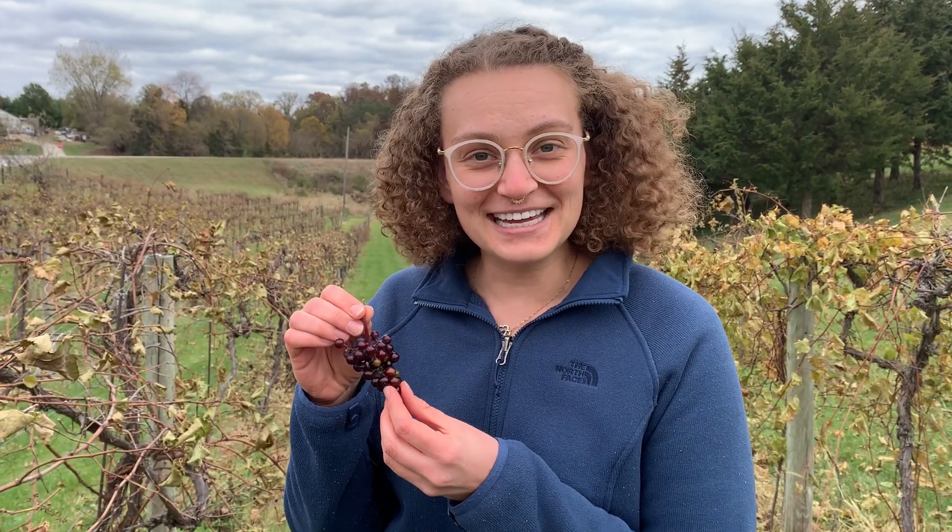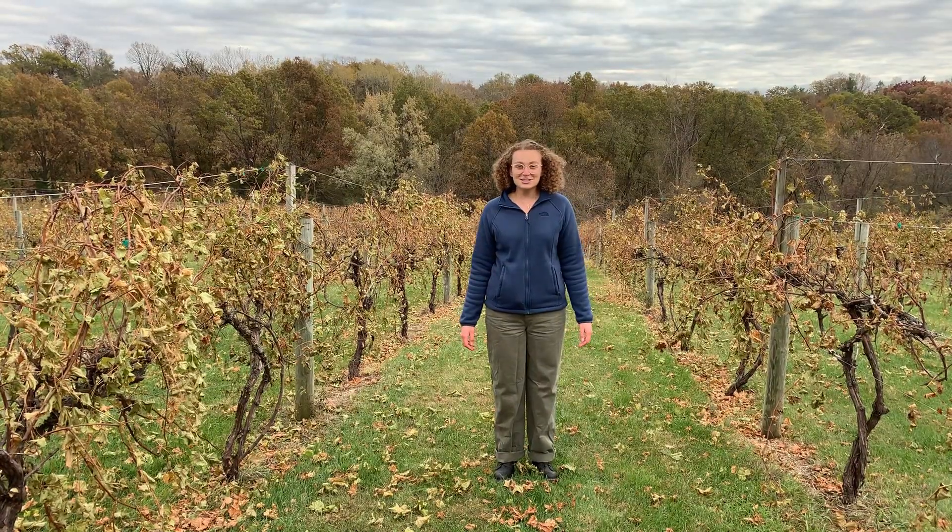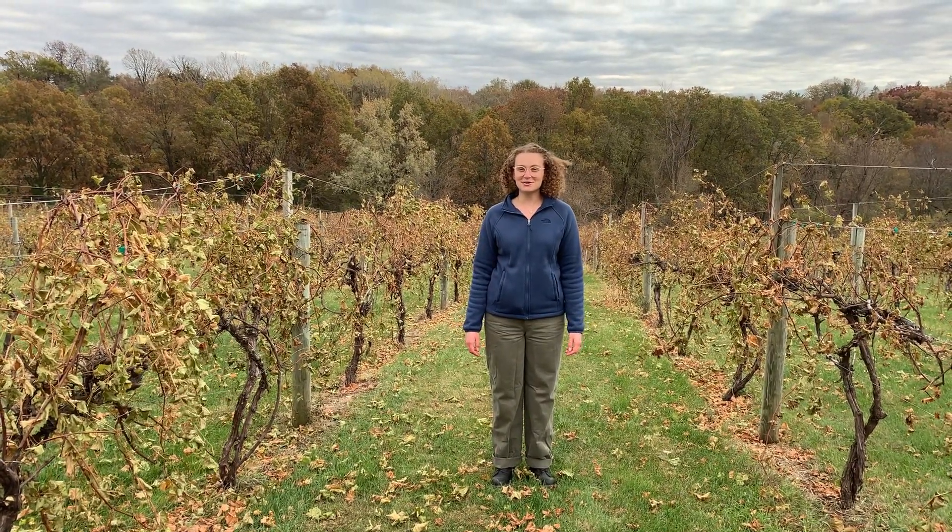Let's see how they taste. Ugh, I got a sour one. Thanks for watching — I hope you learned something new about grapes today.